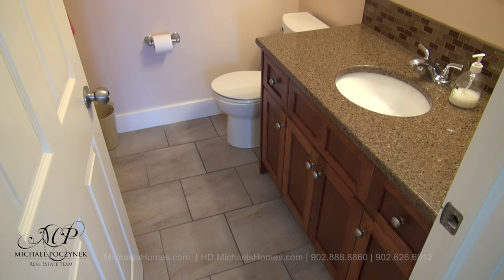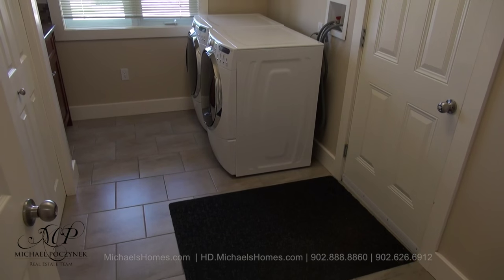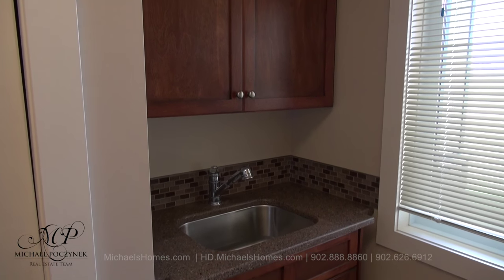Down the hallway to the left we have this half bath. Across the hall we have a main floor laundry room with access to the double garage. We even have a sink with a granite countertop.